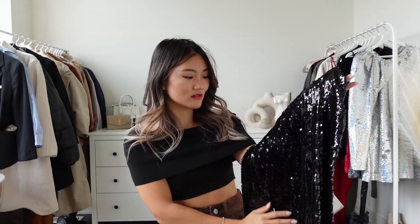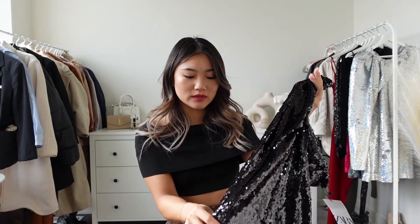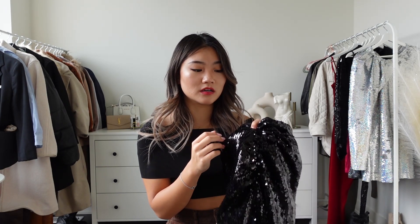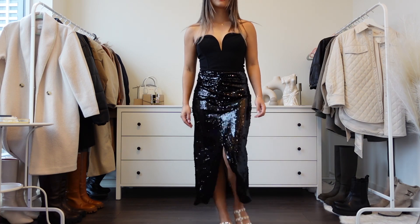Today's video is going to be a Zara haul — I have eight items to show you, so let's jump right into the video. The first item I want to start off with is kind of festive — it's a sequin midi skirt. It's very nicely sequined, and I got size extra small. The price is $59.90 Canadian. It has a beautiful slit in the center and a back zipper closure. It runs a little bit large — even extra small fit me very comfortably, so I highly recommend you size down.